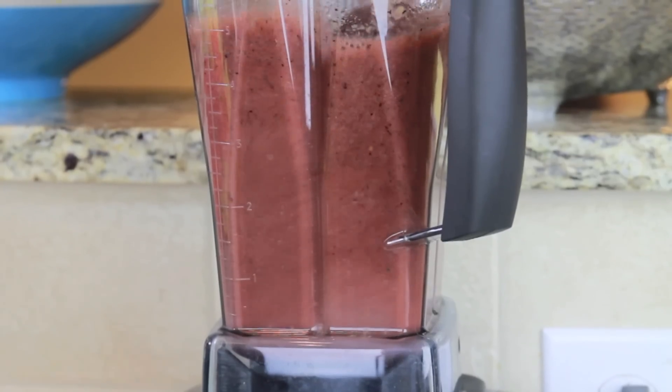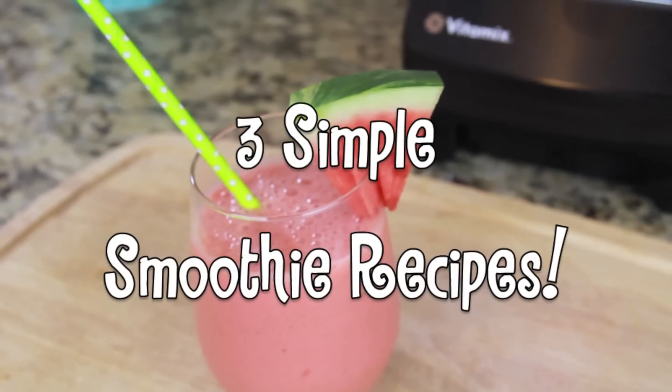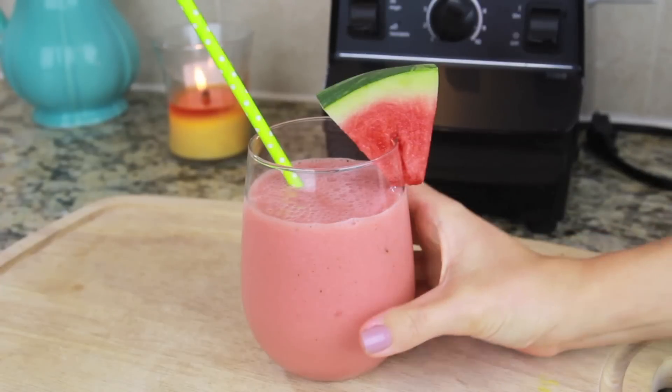Hey everyone! Today for Tea Time Tuesday I'm going to be sharing three simple smoothie recipes that are perfect for a hot summer day. So let's get started with the first recipe!